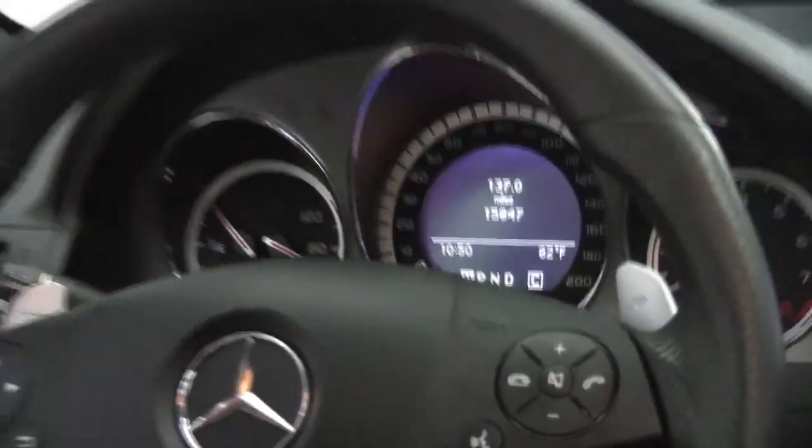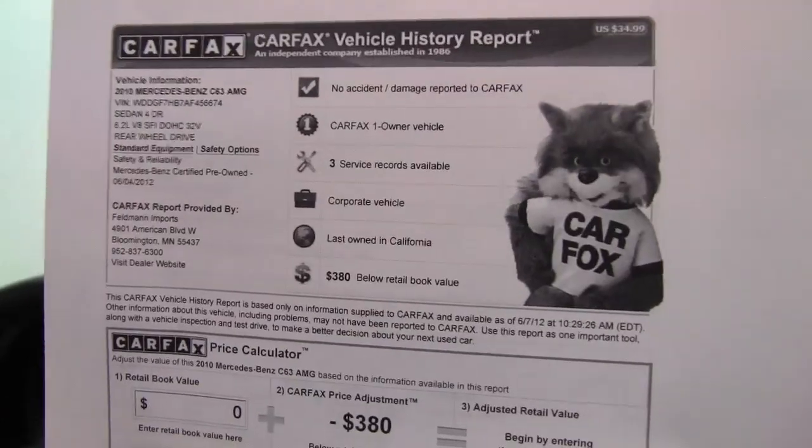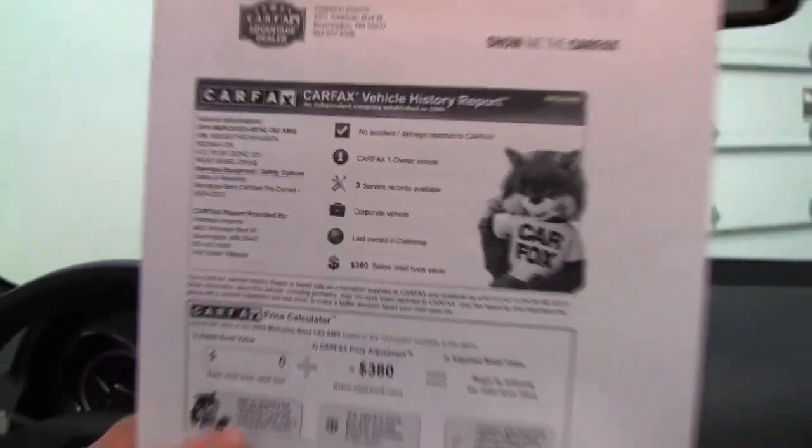This vehicle has just 15,847 miles on it. Could this be your next car? You better get here fast. Carfax: no accidents or damage. Like I said, this is a one-owner vehicle, and we do have service records available for you.